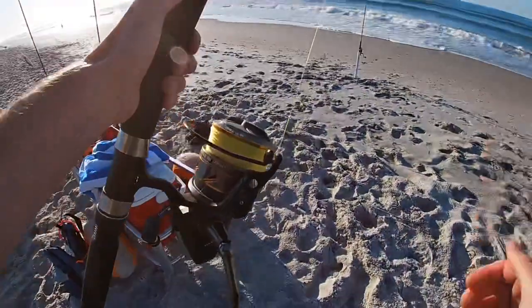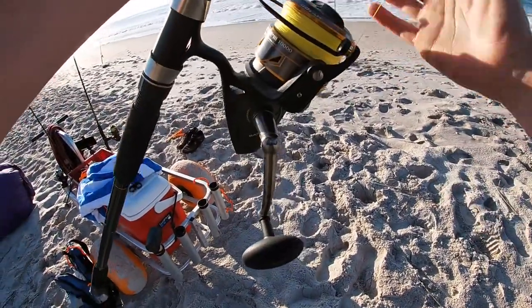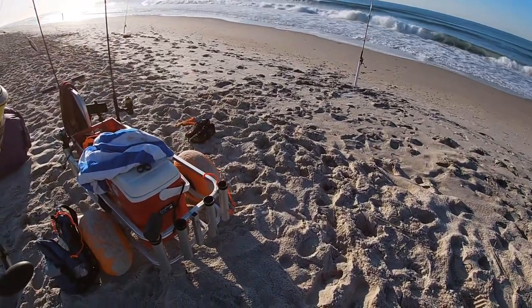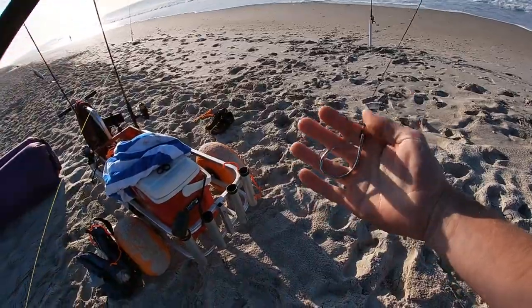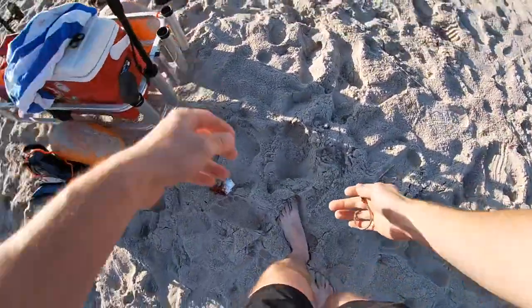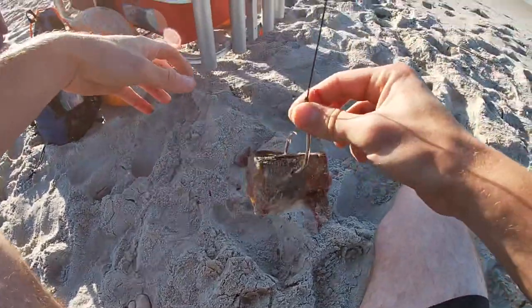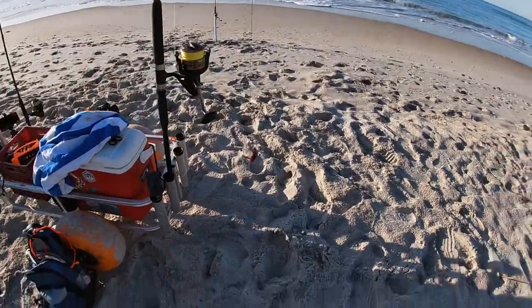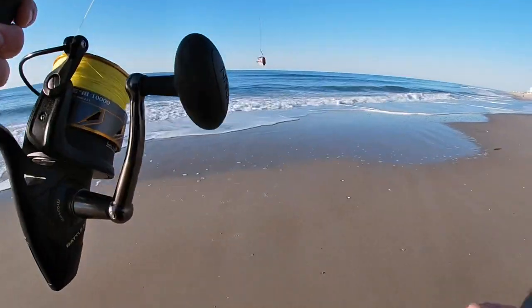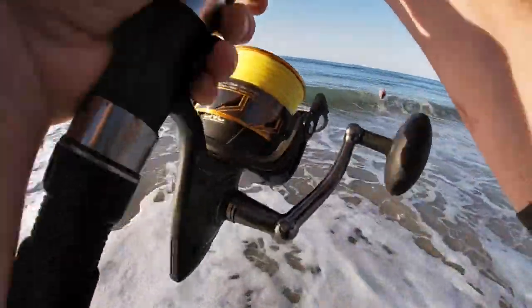I bought this reel, the gift card, and all the braid from my previous job and haven't been able to put it to the test yet. Now that we caught a Spanish, we're going to put the Spanish on this sopa hook here and maybe get into a big shark or a big ray or something. I honestly don't care what it is — I'm just trying to catch literally anything. The bigger the better. There's our chunk of Spanish. Get it yeeted out there — cut Spanish mackerel, baby. Maybe we can get into a little shark or something.